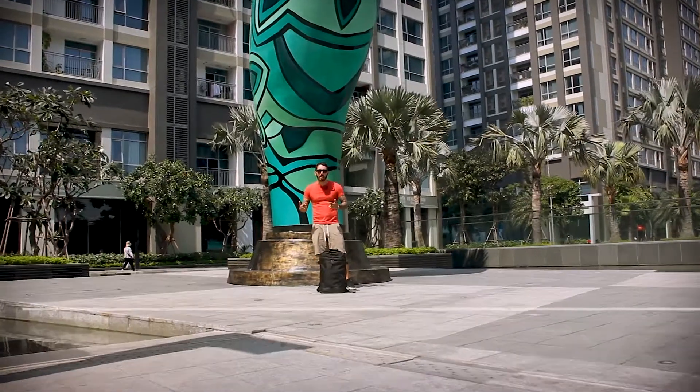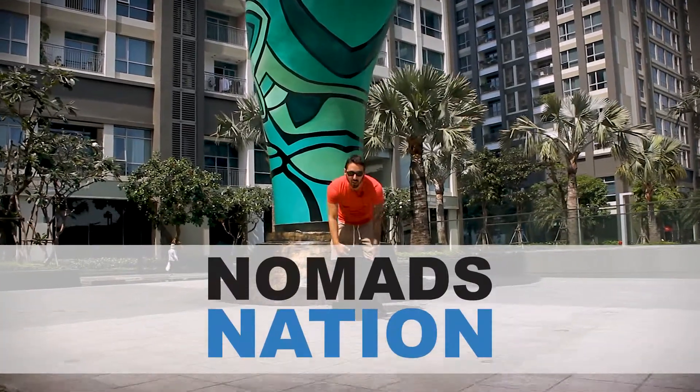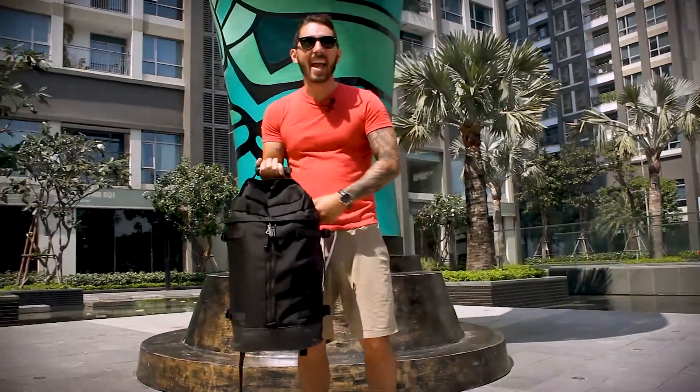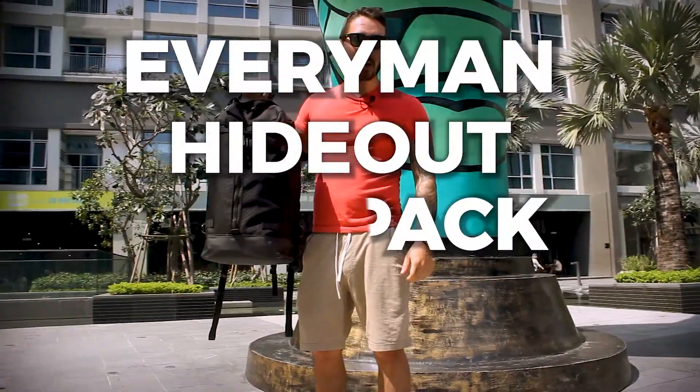Welcome. Aaron Radcliffe here from NomadsNation.com, where we do backpack reviews. And today we're doing an Everyman Hideout Backpack Review.